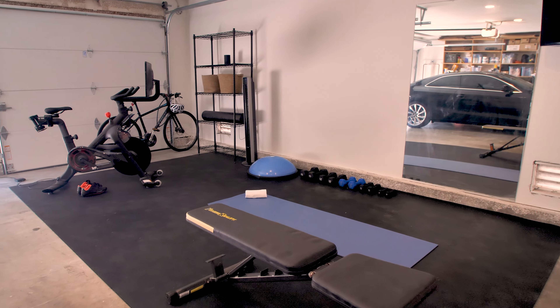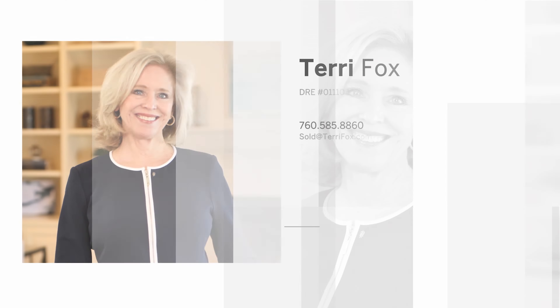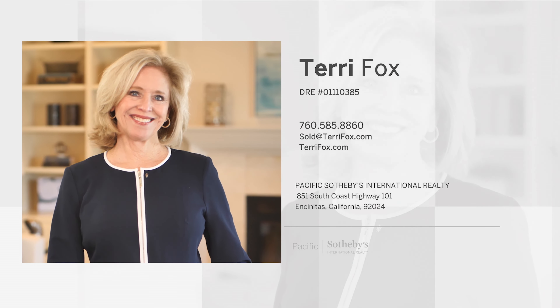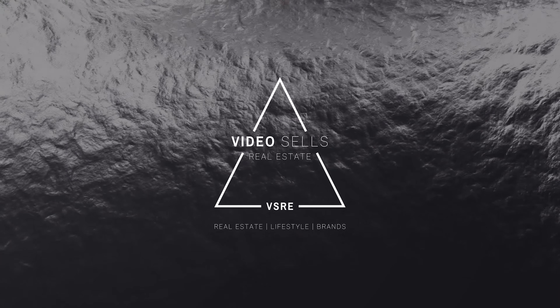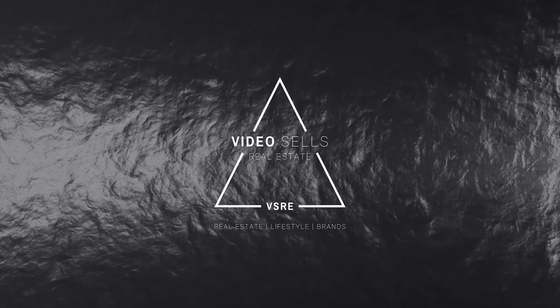This home won't disappoint — it is turnkey and ready to go. We'll see you next time.